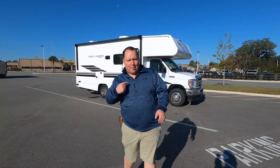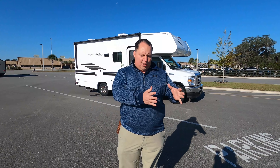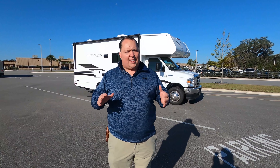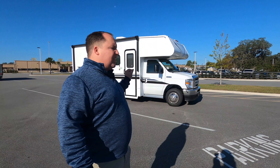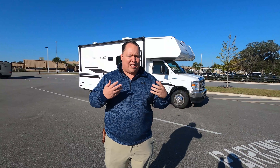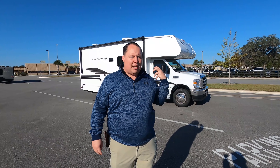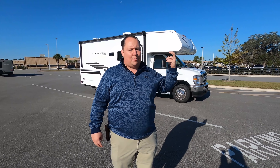Hey everyone again, welcome back to another video. My name is Matt from Matt's RV Reviews — the World's The Way channel giving you the true and unbiased review about everything when it comes to RVs. Today I am super excited to be taking a look at this really small Class C motorhome. In my opinion, it's so much better. This is for the person who's looking for a Class B but just wants more sleeping space, a bigger bathroom, and more storage.